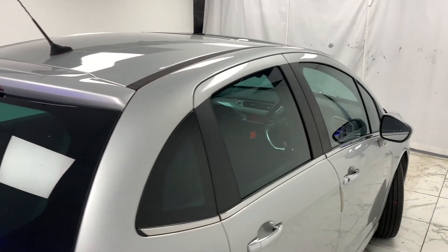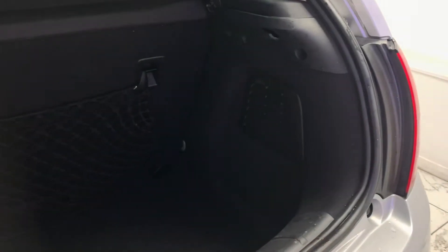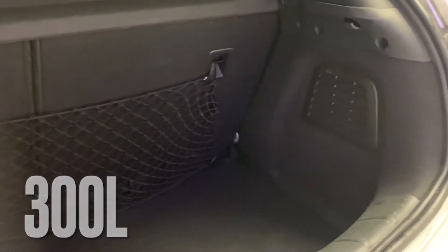A very economical 58 plus MPG combined with a generous 300 litre boot makes for the perfect and practical daily driver.